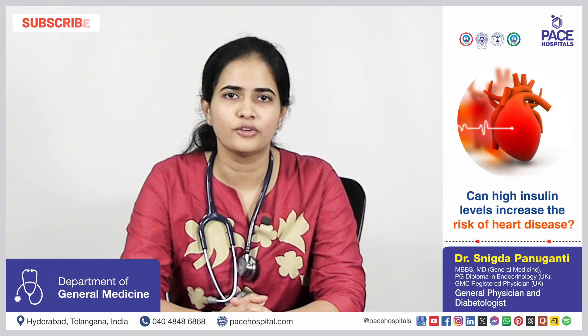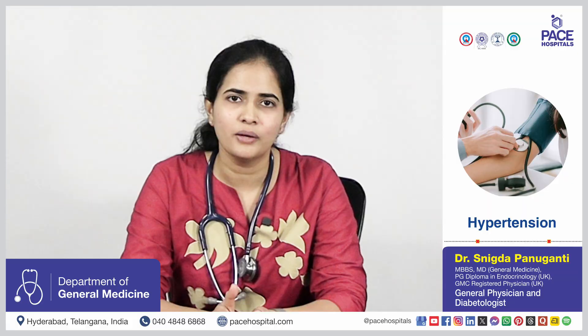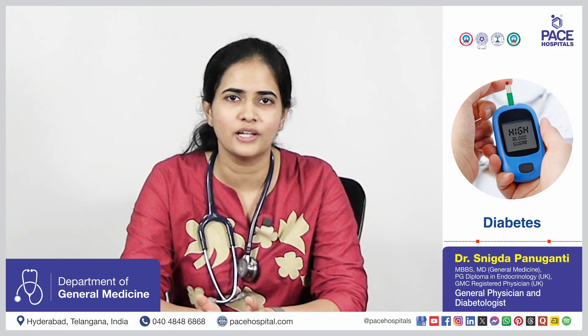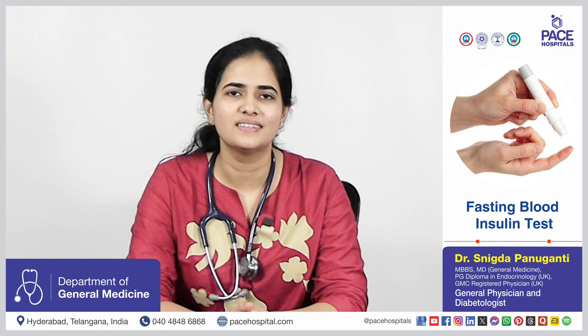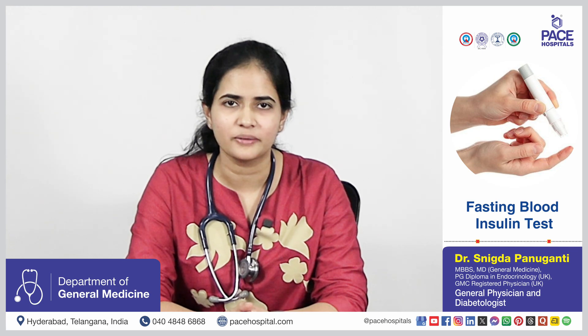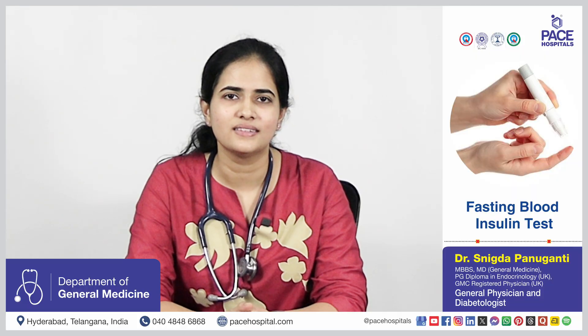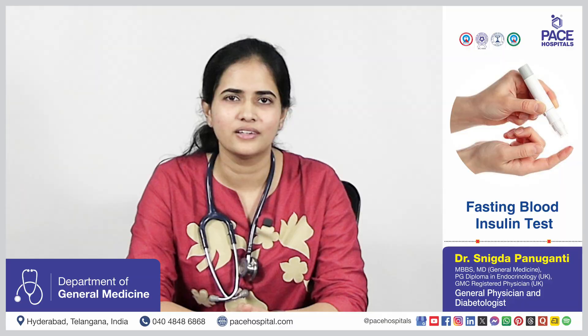High insulin levels over a long period increase insulin resistance, which raises the risk of developing high cholesterol, hypertension, and diabetes — all of which are risk factors for cardiovascular disease like coronary artery disease. In summary, the fasting insulin test is a powerful early marker. If caught early with lifestyle changes, insulin resistance can be reversed before the development of diabetes or heart disease.